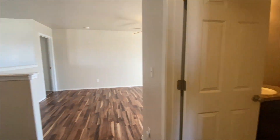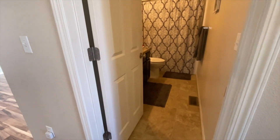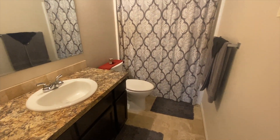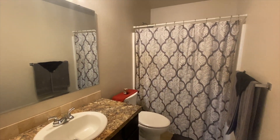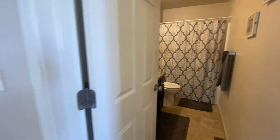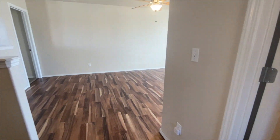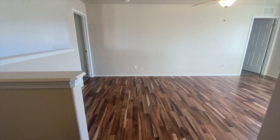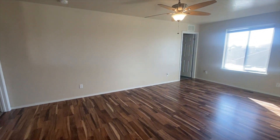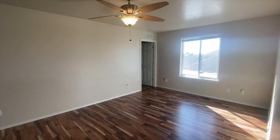And you have your first full bath up here — tub-shower combo. And then you have a nice bonus room, whatever you might want to use it for: a sitting room, or you can put your gym equipment up there, or even use it as an office space.